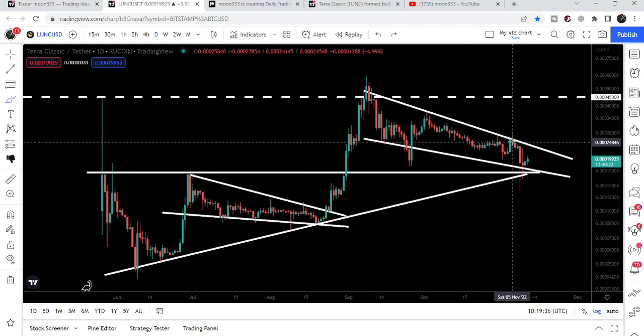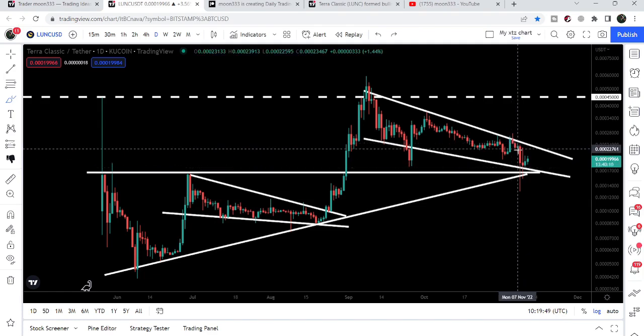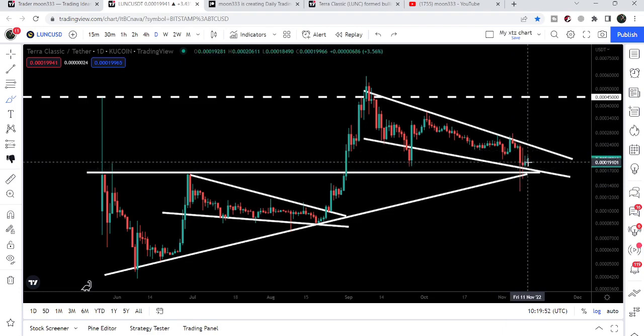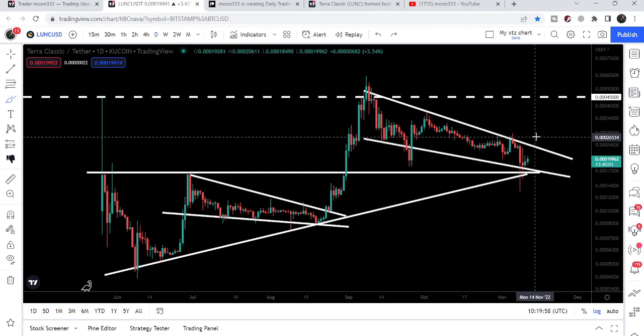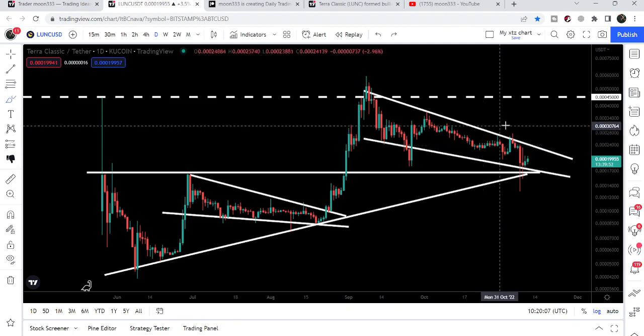Terra Classic recently formed another falling wedge pattern. When I shared my last video, we were trying to break out the resistance, but after the extreme sell-off — as per the broader market trend — Terra Classic followed the market and dropped back to the support of the wedge. We had a long spike but bounced very well. The price is still moving inside this wedge and may make another attempt to break out. If the market becomes more stable, there is a very high probability it will break out this falling wedge pattern.